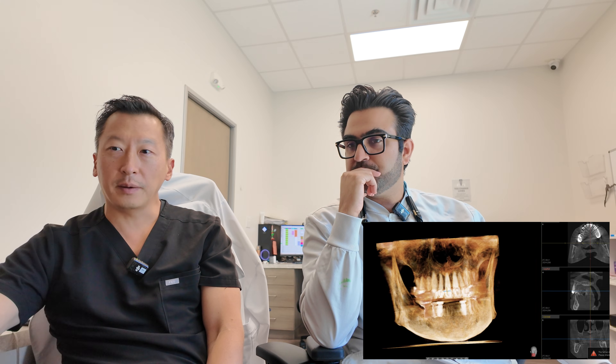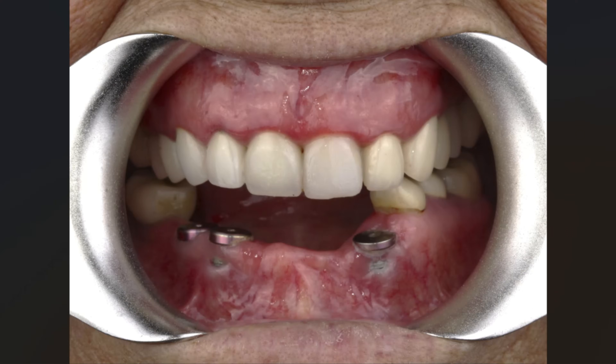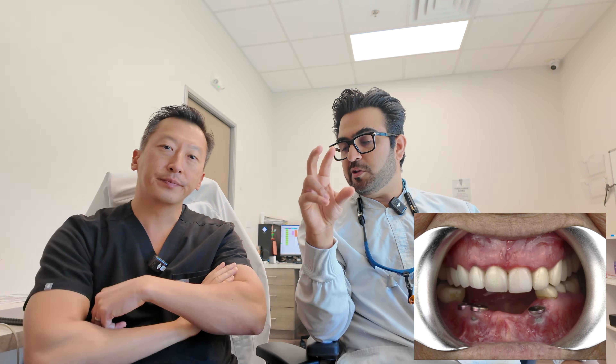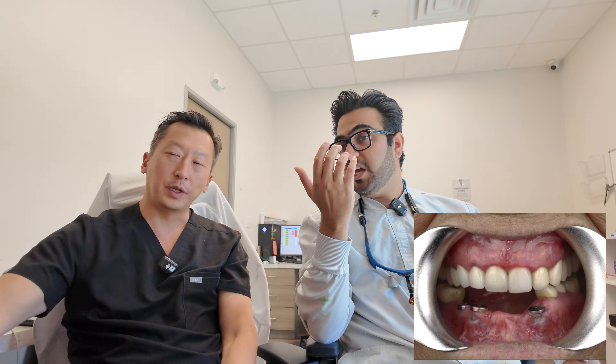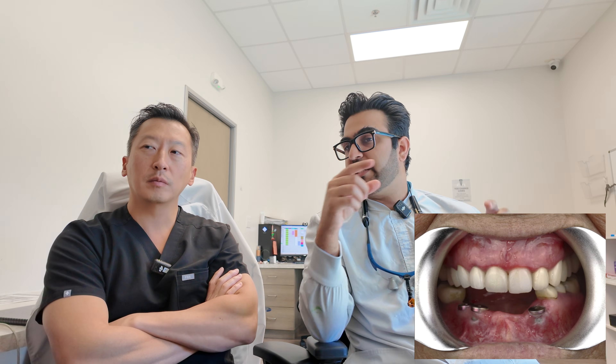Looking at the photo, it seems they had to intentionally have the patient not close all the way to get the snapshot, because there's equal spacing on both sides. I'm assuming when the patient bites down fully, the lower teeth get too close to the incisor. There's also a lack of restorative space when the patient bites down for this bridge up here.